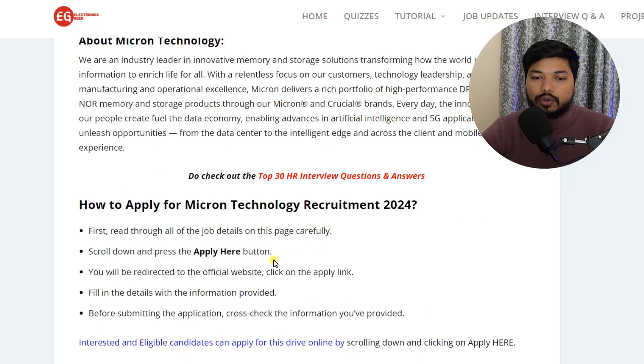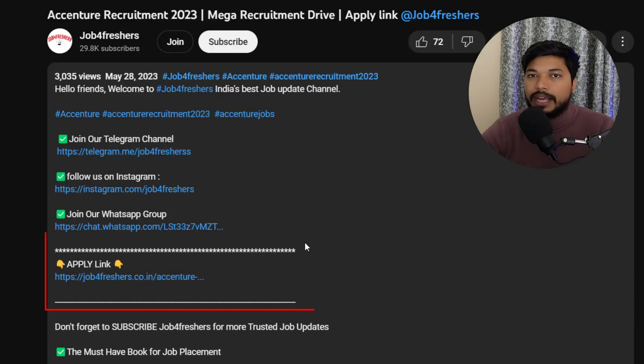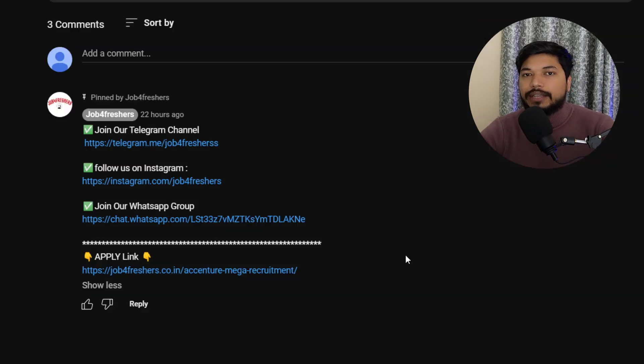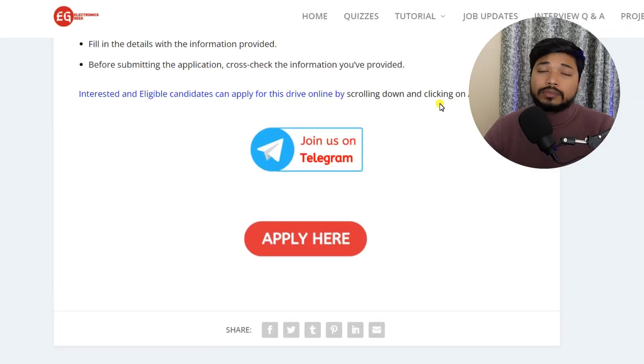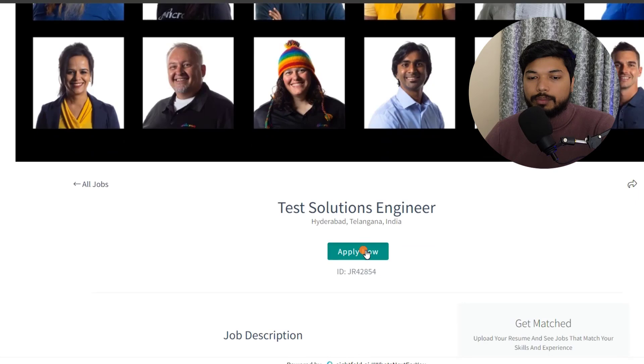Now, how can you apply? Scroll down and click on 'Click here to apply.' I will put the link in the description as well as in the comment section. From there you can easily apply. Click on 'Click here to apply' and you will be directed to the official page. Now click on 'Apply Now.'